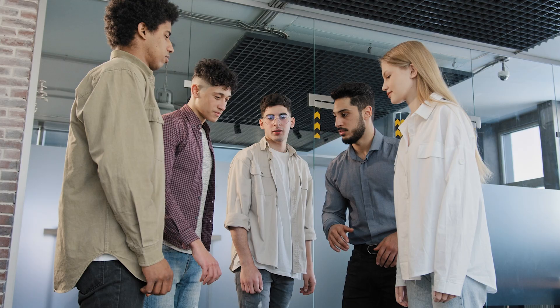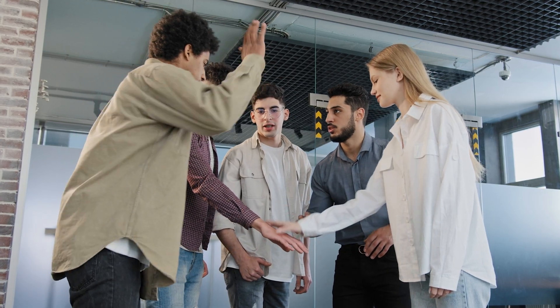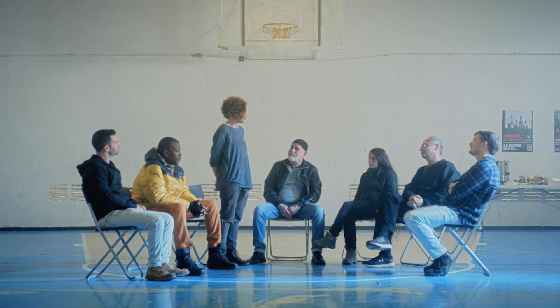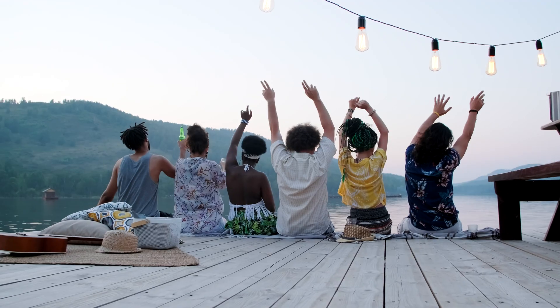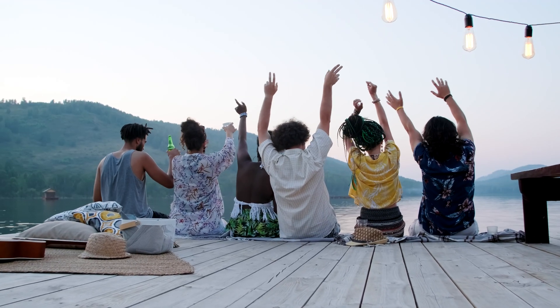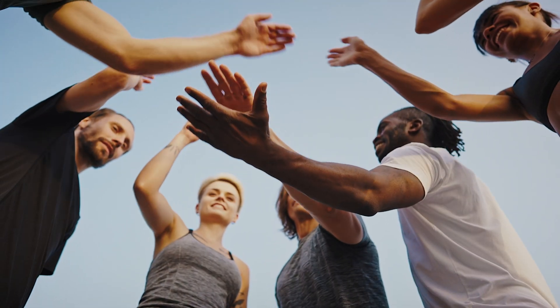Tip number four: build community connections. When everything fails, people are your greatest resource. Work with your neighbors. Pool resources, share information, protect each other. In a world without technology, survival depends on unity. When technology crumbles, humanity must stand strong.